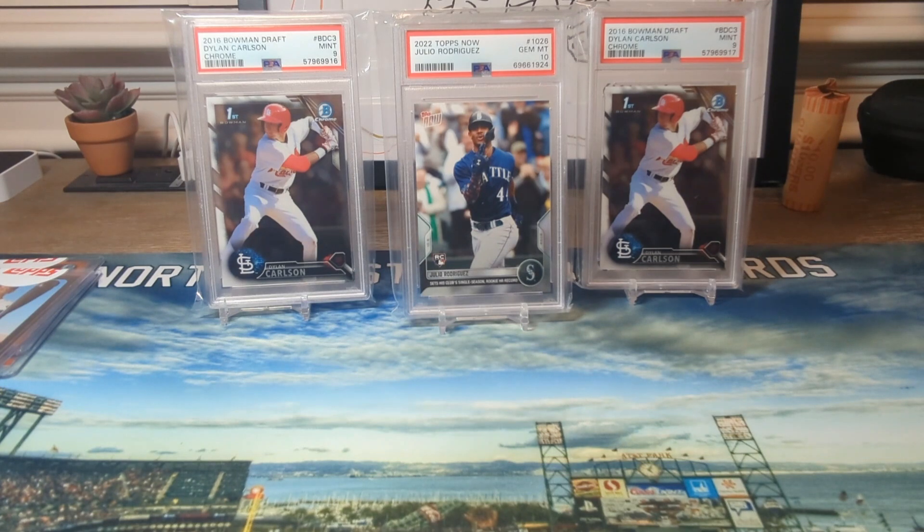Another thing — I recently opened a box of Topps Chrome Sapphire. I made a video for it, but that box really sucked, and so did my Bowman Chrome box. I might show the Bowman Chrome rip but definitely not the sapphire — it was really bad, it'd just be a waste of time showing that. All right guys, congratulations on the wins, I'll catch you on the next one, take care.